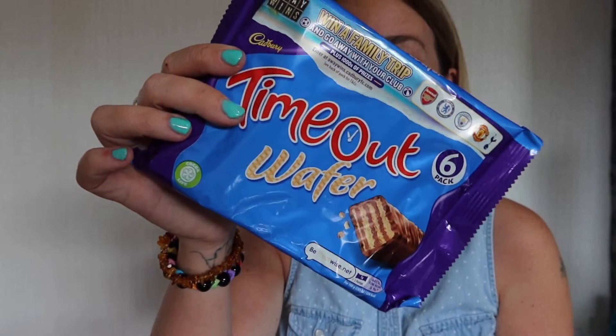I'm currently obsessed with Time Out bars — Time Out and a coffee. These are low in calories, like 106 calories each. I've got some of those, and I also got some Alpen Light chocolate and fudge bars, which are really nice too.